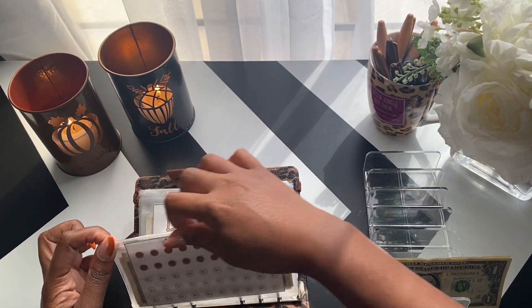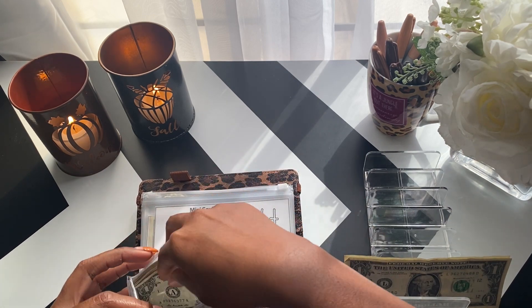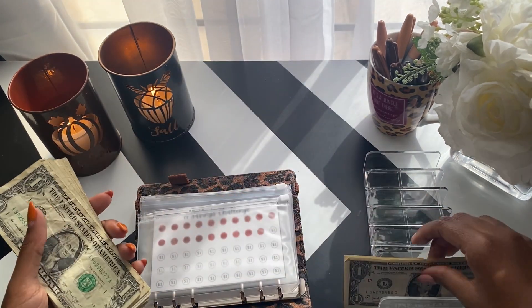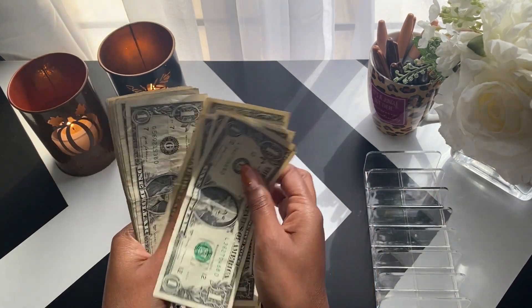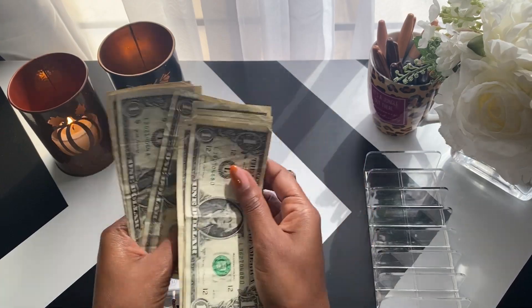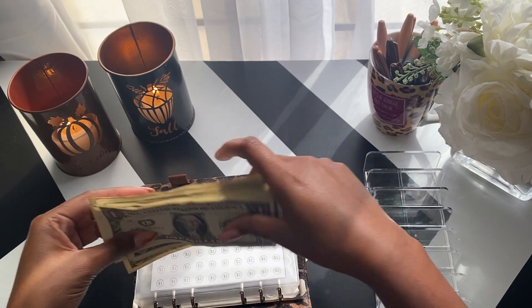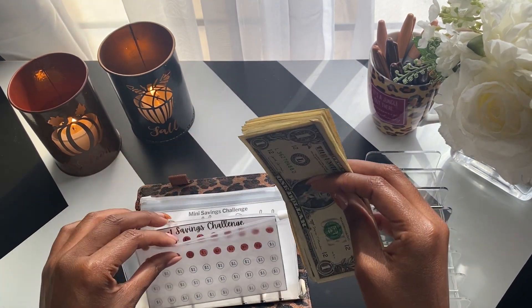I will color in two of these off camera. We now have 21 bills in the dollar savings challenge thus far.